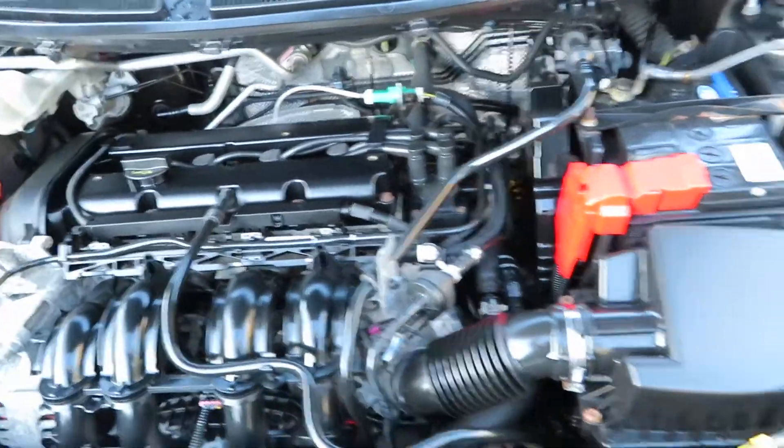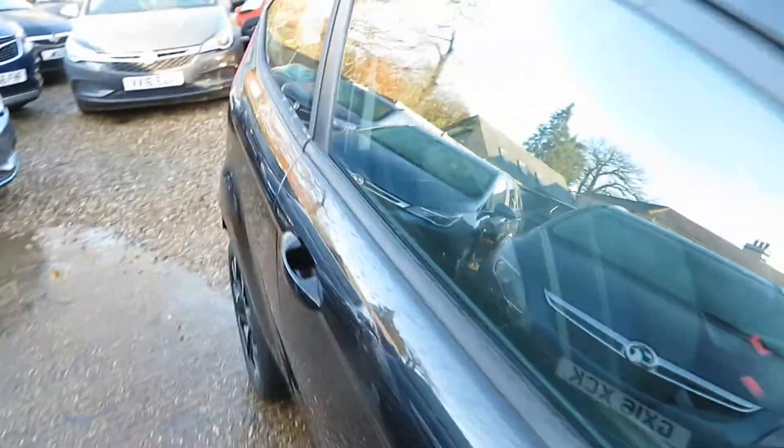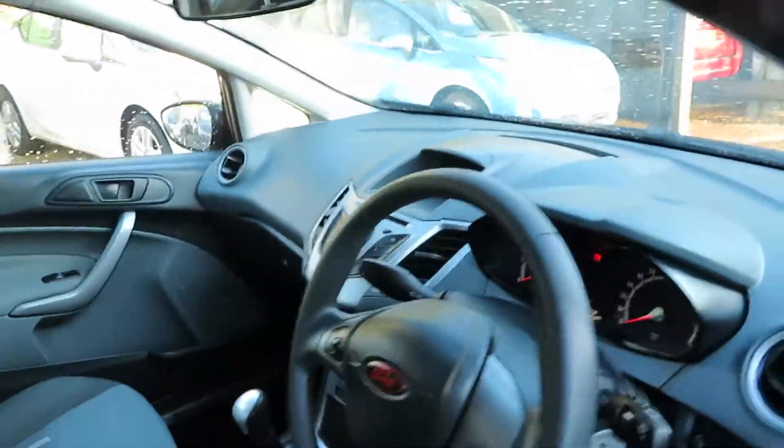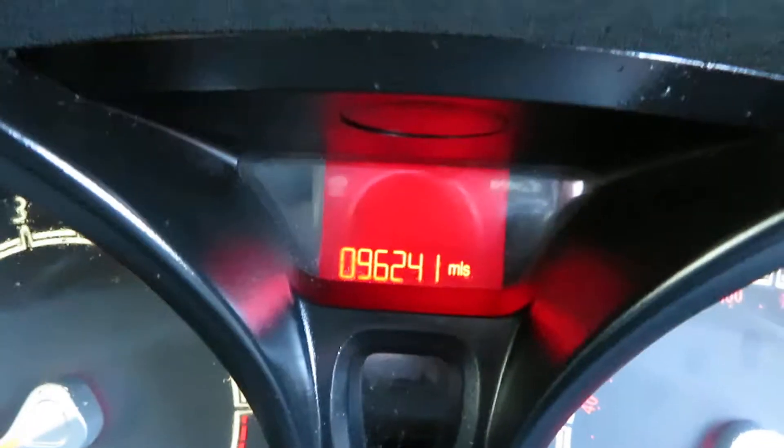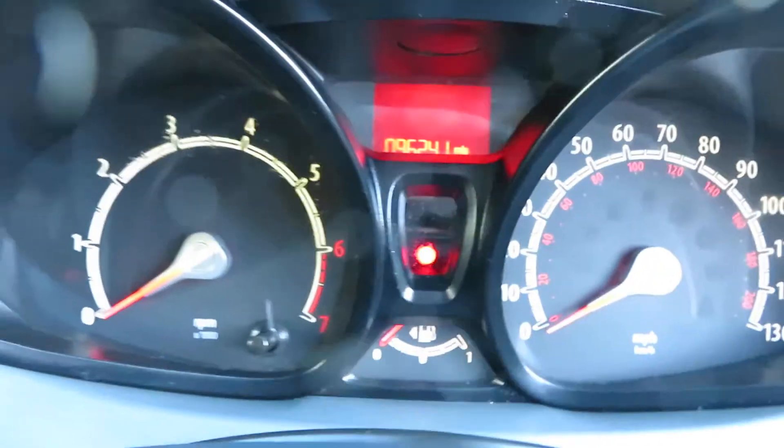There's the engine — it's a petrol manual gearbox. Wow, 96,241 miles on it, but there's loads of service history with the car.